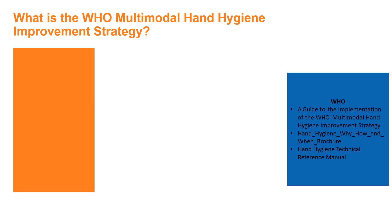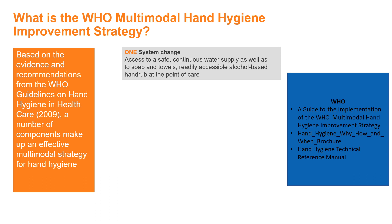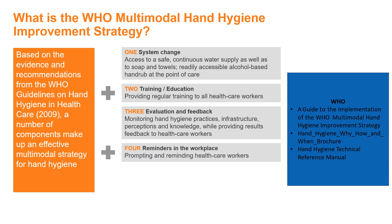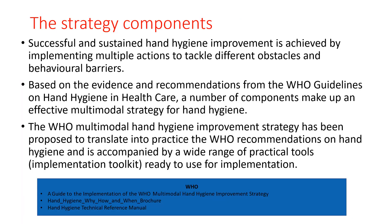The five multi-modal strategy components for hand hygiene are: first, system change — ensuring access to a continuous water supply, soap, and towels; second, training and education; third, evaluation and feedback; fourth, reminders in the workplace; and fifth, the institution safety committee creating an environment and perception that facilitates awareness and patient safety. Successful and sustained hand hygiene improvement is achieved by implementing multiple actions to tackle different obstacles, based on evidence and recommendations.